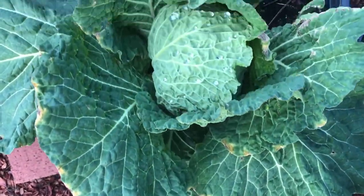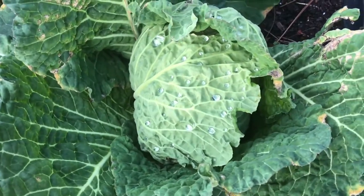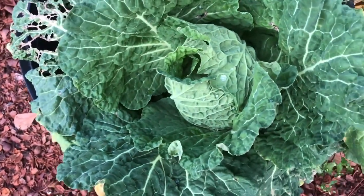I've also got a couple of these in pots, and I have noticed some beetle damage on these, but the actual head of cabbage has not been affected, as far as I can tell.